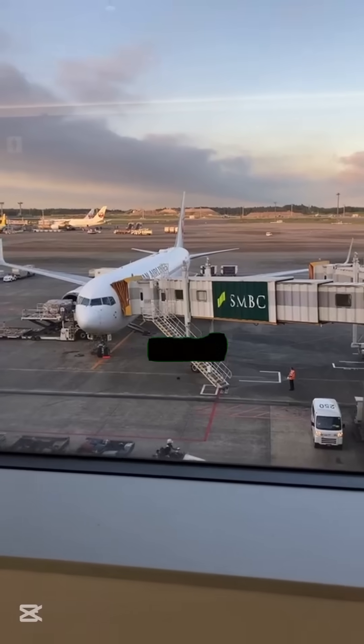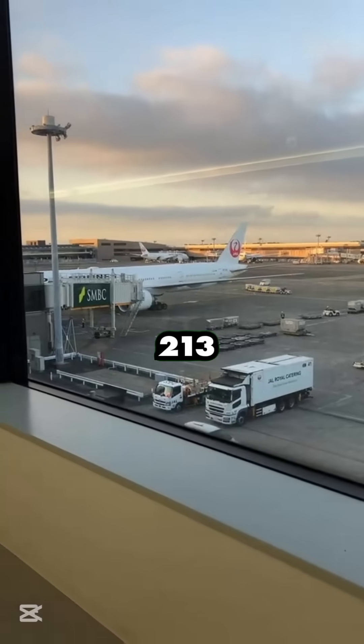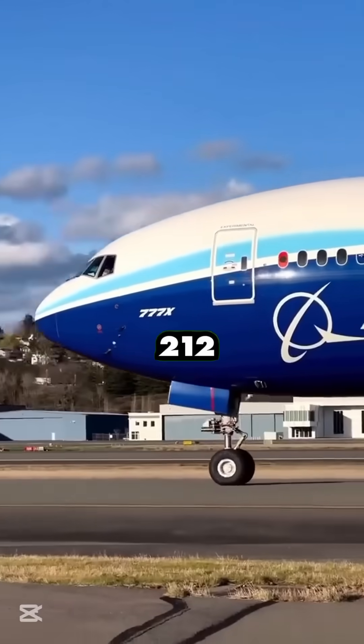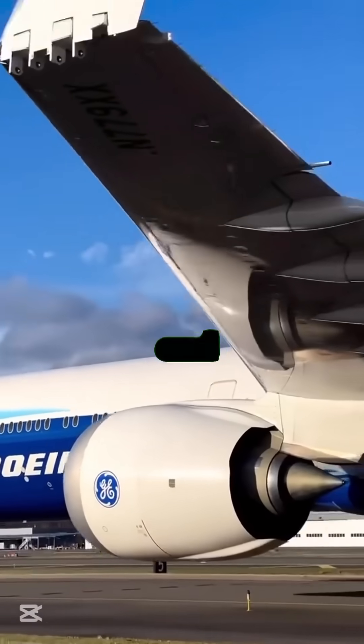However, this wingspan is too wide for most airport gates, which are built for aircraft with wingspans under 213 feet. To solve this, Boeing added folding wingtips, allowing the wings to retract to 212 feet and 8 inches, making the aircraft compatible with standard gates and taxiways.